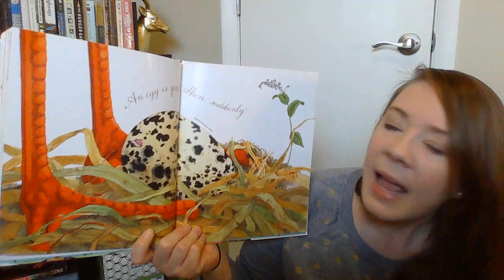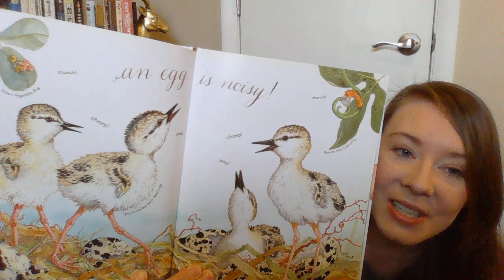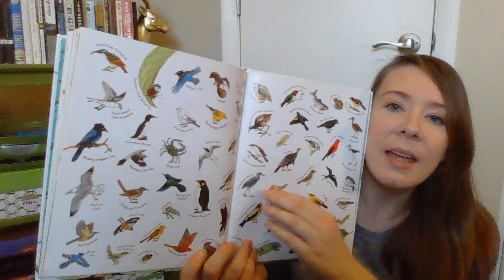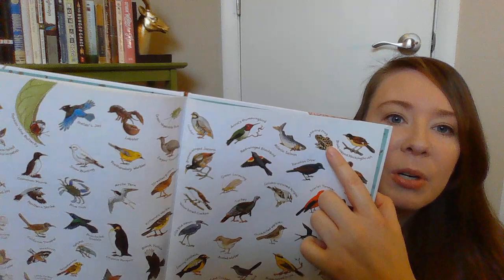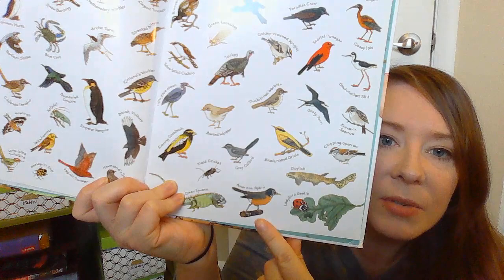An egg is quiet — then suddenly, an egg is noisy! Now that it has hatched, it's noisy. These are called black-necked stilt nestlings going cheep, cheep, cheep. And here is a picture of all the different animals that have hatched from eggs: a blue crab, a green vegetable bug, a red-winged blackbird, a leopard frog, a dogfish — that was the little shark we saw earlier — a ladybug, and a robin. Those all come from eggs.